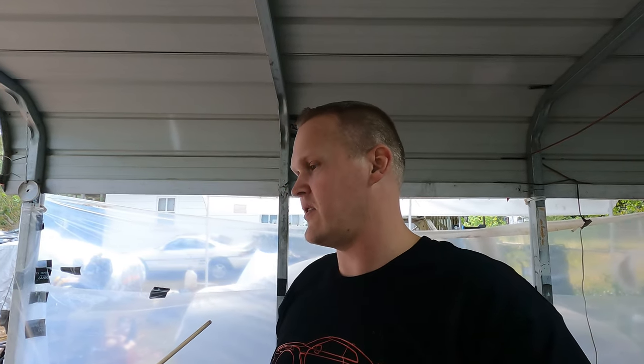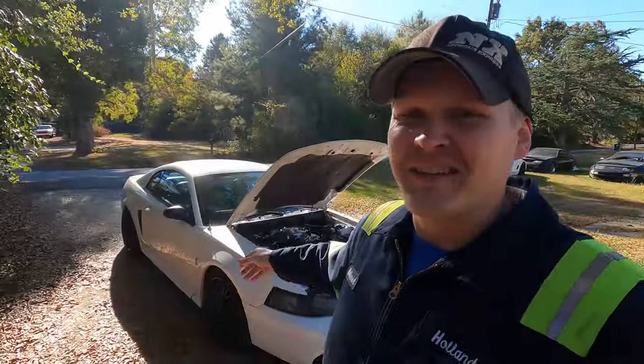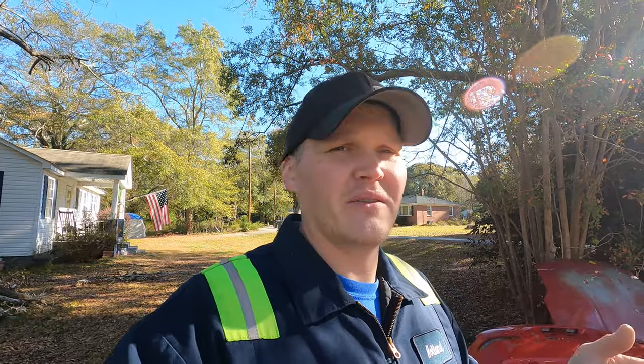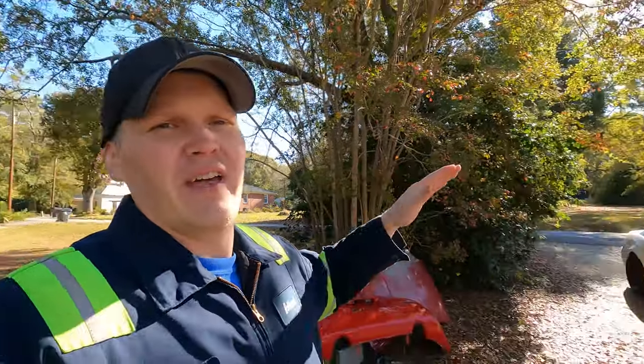I'm going to go ahead and get this stuff knocked out and show you guys once we get the engine in the car. So the engine is in the car and it's running. This one was trying my patience, so I just had to put my head down and focus on the project. I got the engine pulled out of the crashed Cobra and threw some fresh gaskets on it — oil pan, rear main seal, timing cover, valve cover, new clutch — and put all that into the white chassis.